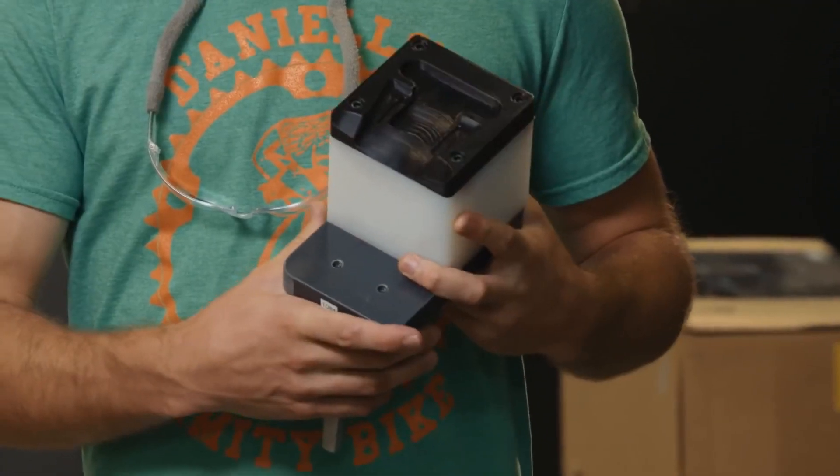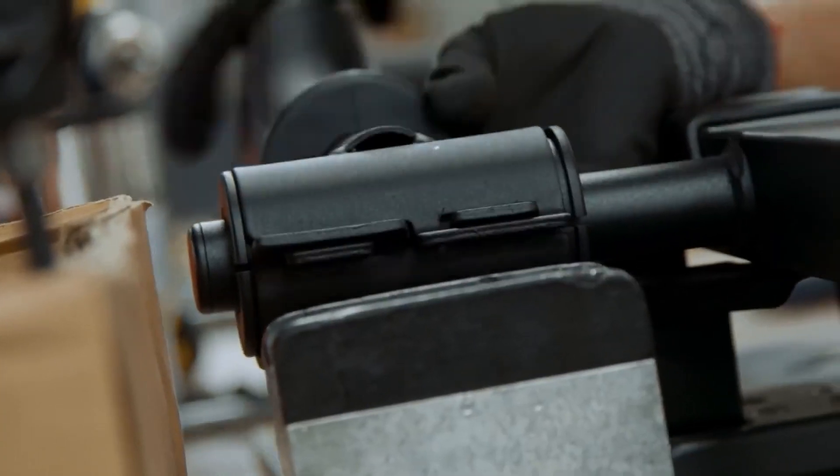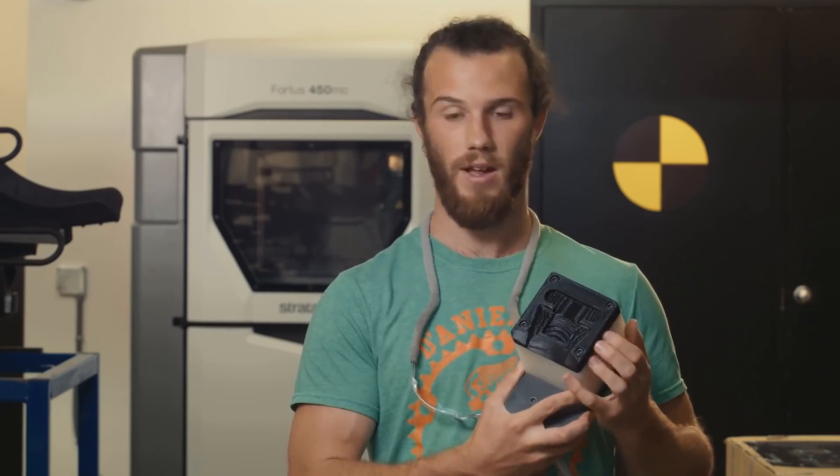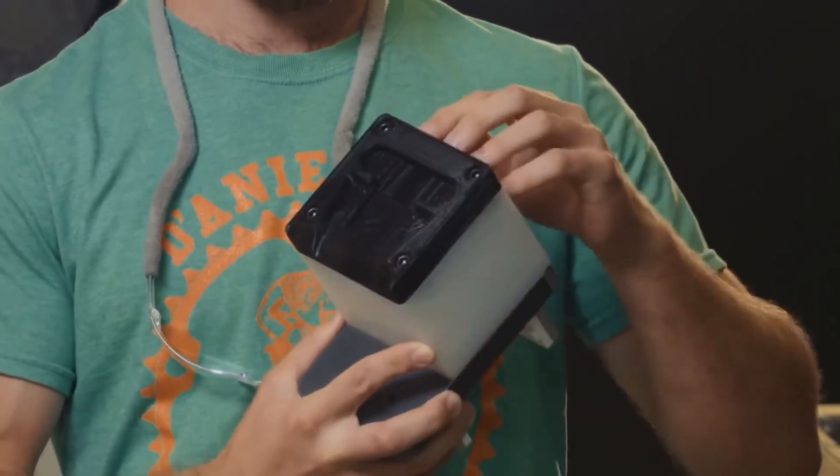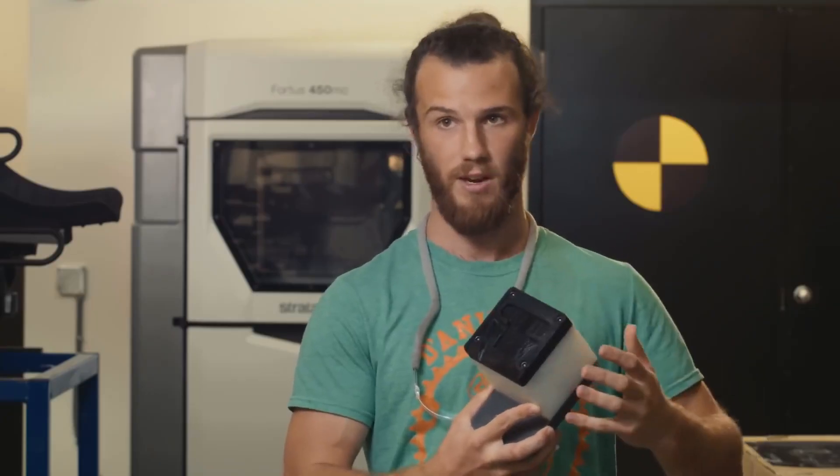This fixture here is used on an OE crossbar assembly. This black piece was grown on our FDM machine, the Fortis 450, and it's made of nylon. It's nice that it's grown because as it wears over time, we can replace it by just taking this top part off instead of having to replace the entire fixture.